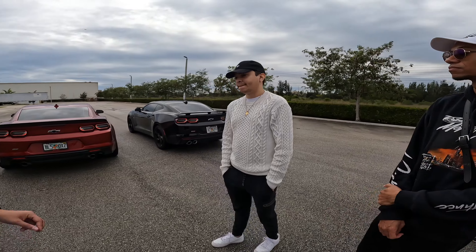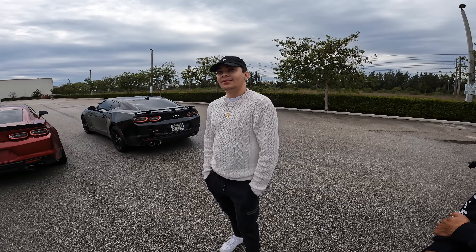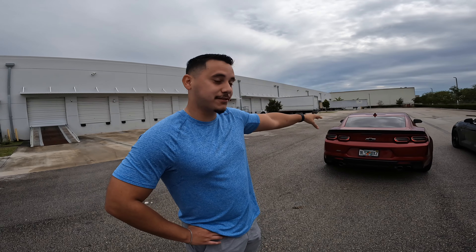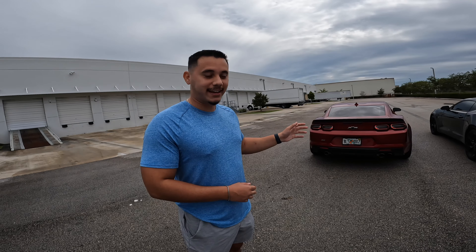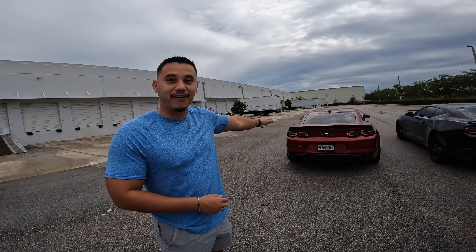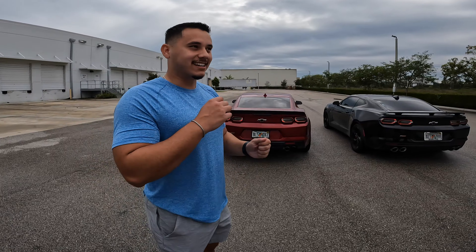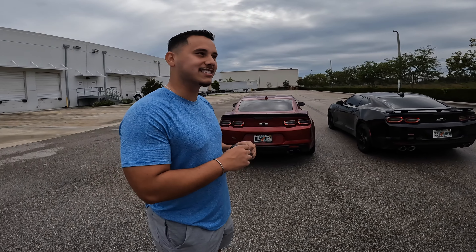Mikey, was it worth getting the cat-back system from Corsa? 100% worth it. I love it — it wakes up the car, which is kind of what you want once you get used to the car. This was very surprising to me how loud it is, how responsive it is — the backfires. I think this is the loudest backfiring car I've ever owned, and that says a lot especially coming out of factory. Even louder than the Huracan, and it's consistent. Sometimes it feels like a BMW with the backfire tune, but it just sounds that much louder and the V8 note is deeper.